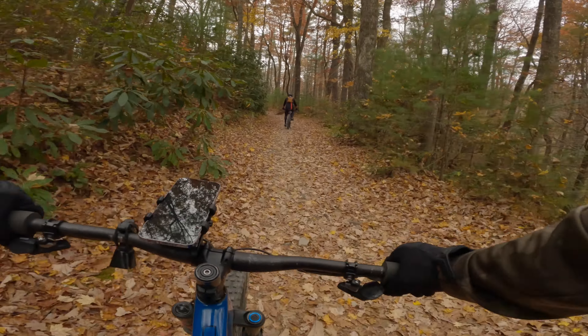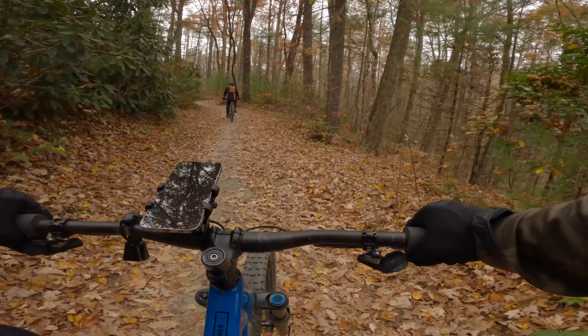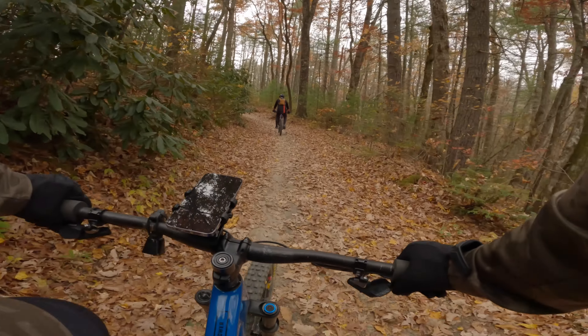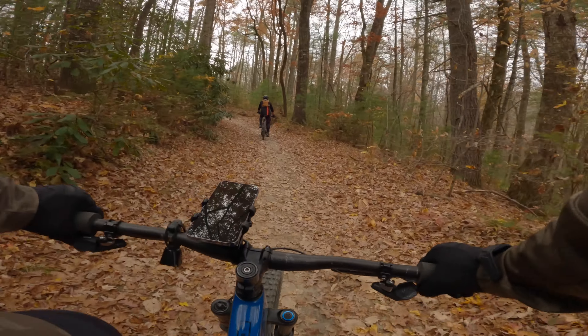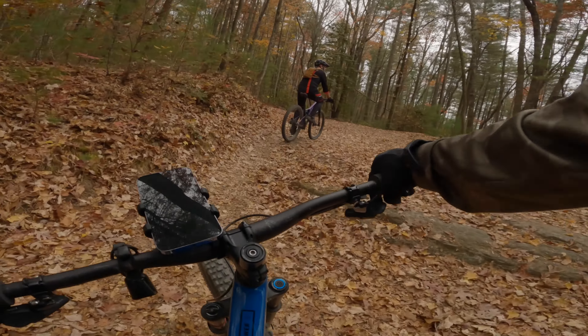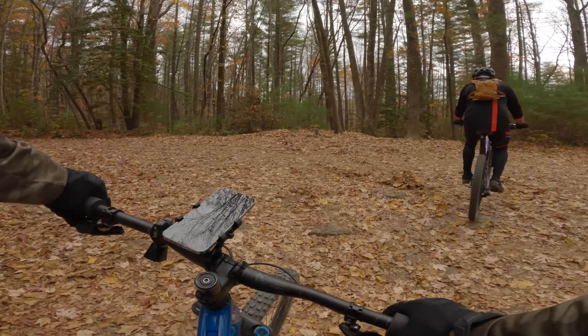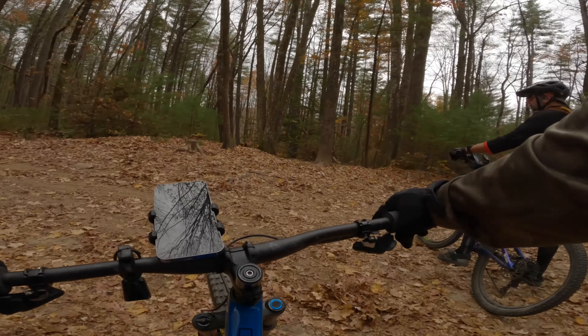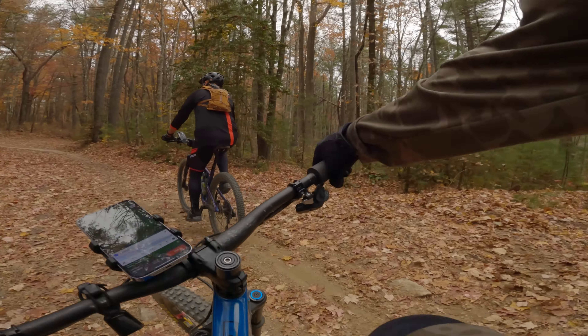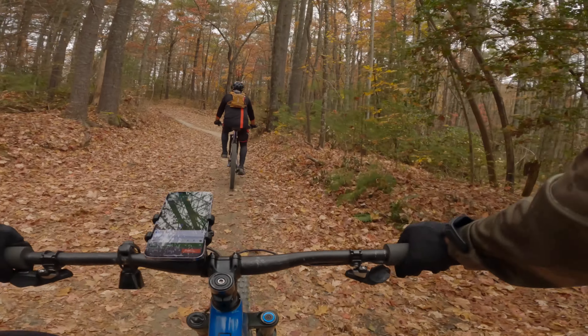I'm not going to show you all the climbing — otherwise you'd get pretty bored. Just so you know, if you want to jump ahead and see us flying down hills, there are chapter marks or bookmarks in the description if you're on YouTube. You can hit those chapter markers and jump to different parts of the video, so you won't have to hear me blabbing along.